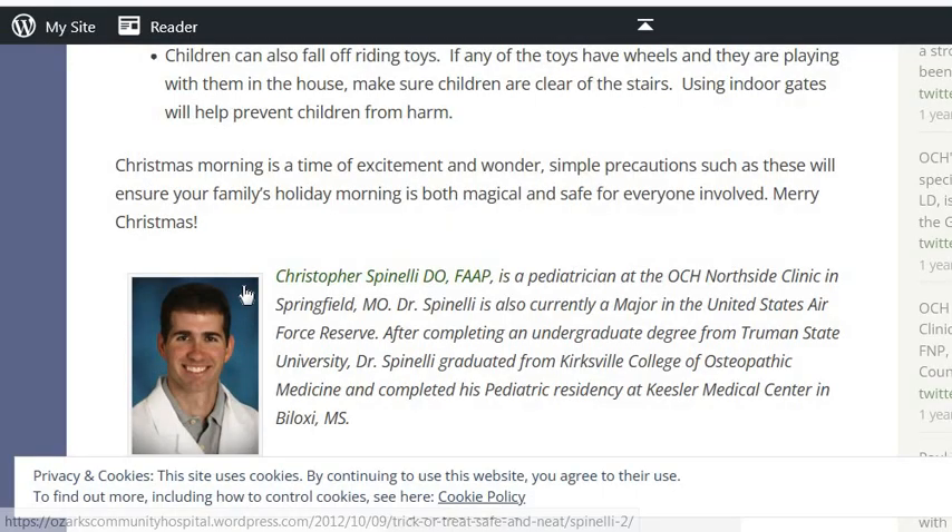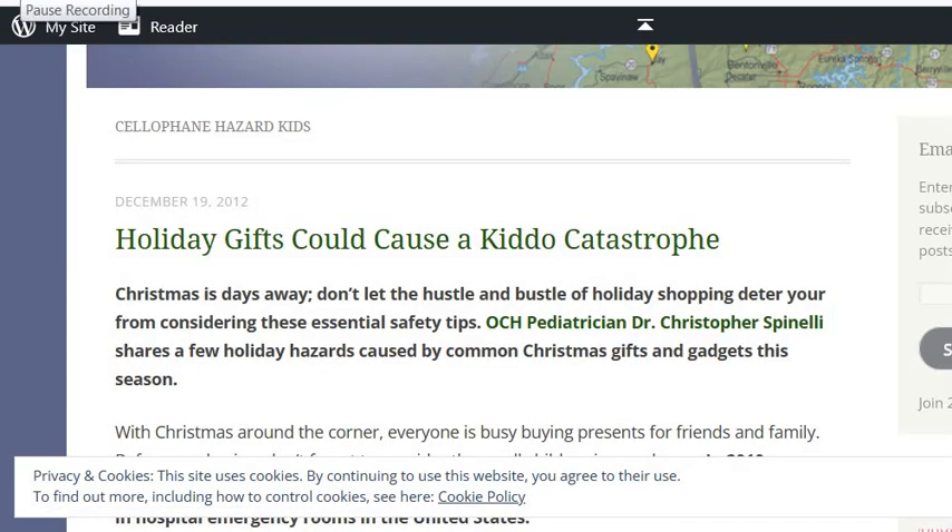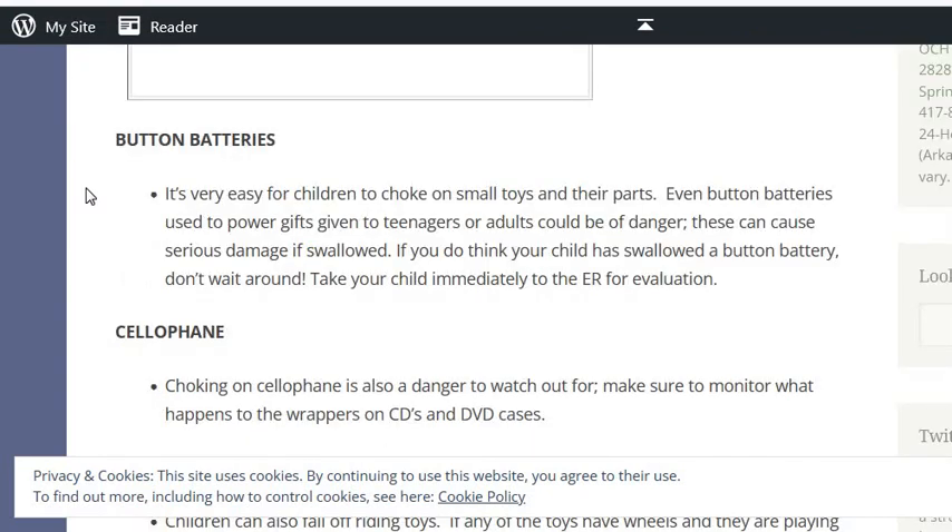So make sure that everybody gets rid of these and doesn't just take out the thing and leave it in there. These are dangerous in a lot of ways — you could get a piece stuck in your throat. This is an article by Christopher Spinelli on the OCH Health System website about holiday gifts that could cause a kiddo catastrophe. He talks right here about cellophane — choking on cellophane is also a danger to watch out for.